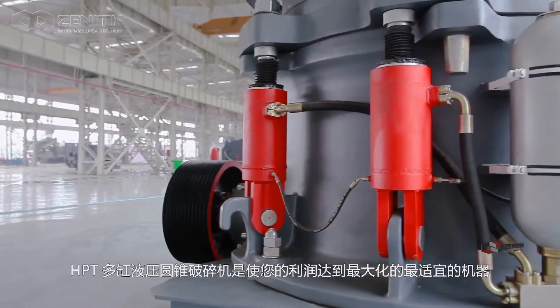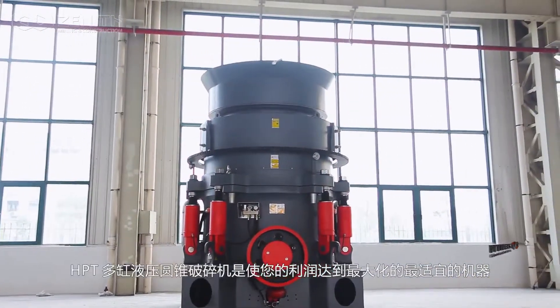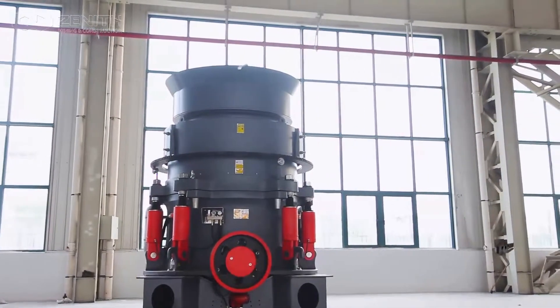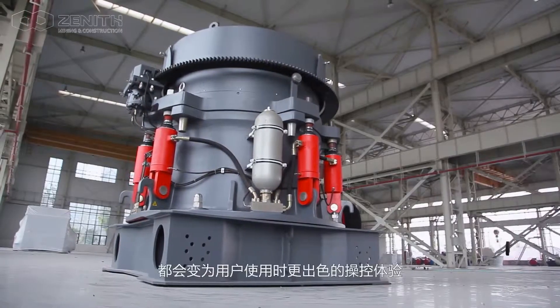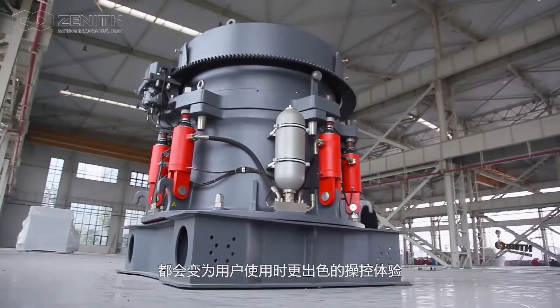The HPT Multi-Cylinder Hydraulic Cone Crusher is the optimal machine to achieve maximum profit for you. We believe that efforts in every detail will translate to a more excellent operation experience during the user's operations.